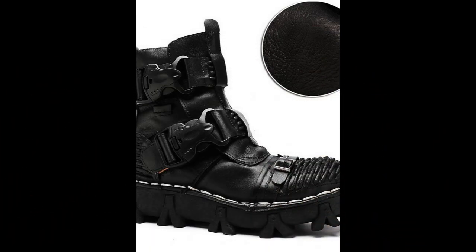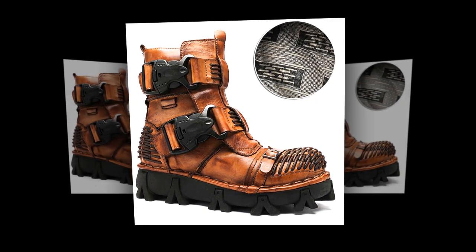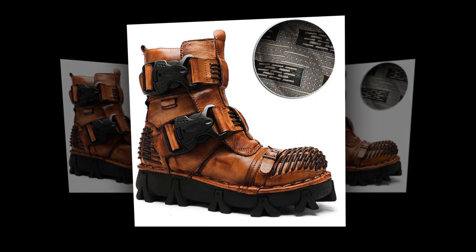These versatile boots are designed to meet the demands of various activities, from hiking and walking to casual daily wear. Embrace the outdoors in style with our handmade, vintage-inspired footwear that guarantees warmth, support, and a boost in height. Product link is given in description and comment box.